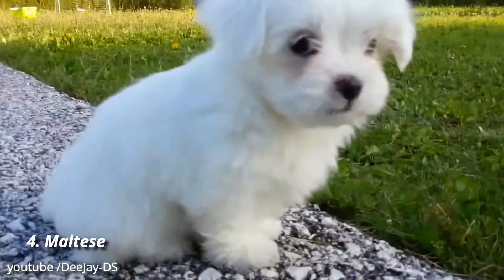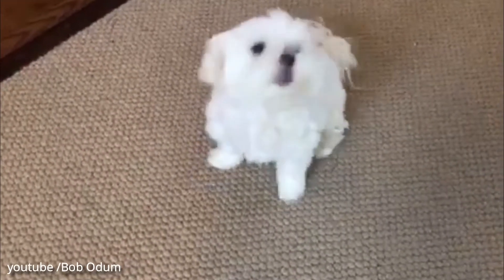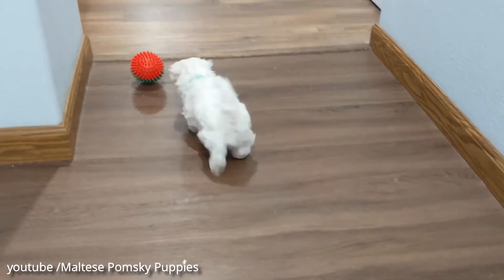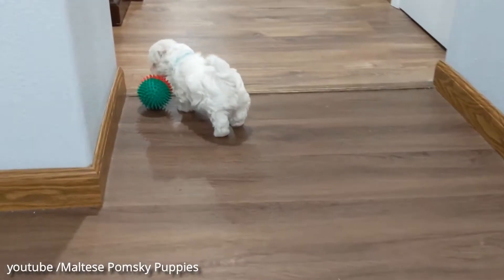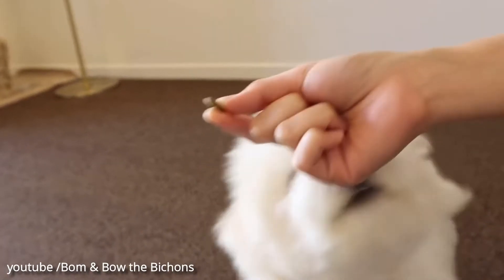Number 4: Maltese. If you know your way around a dog brush, then consider the Maltese — a toy dog with a long, silky coat that loves a good grooming. Maltese are charming lap dogs with lots of smarts, and they enjoy a leisurely snooze as much as a walk around the block.